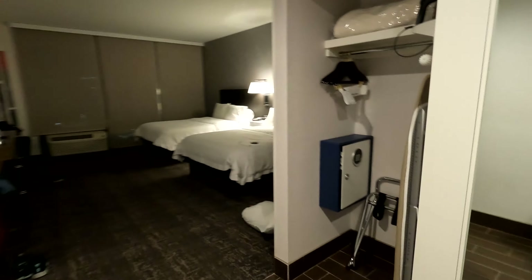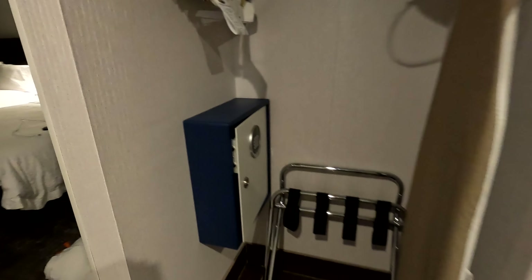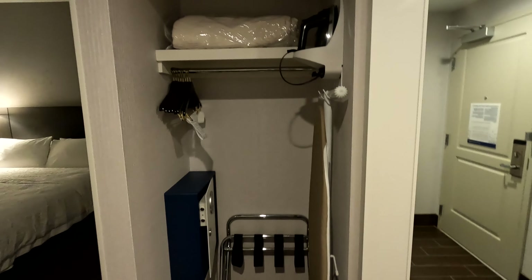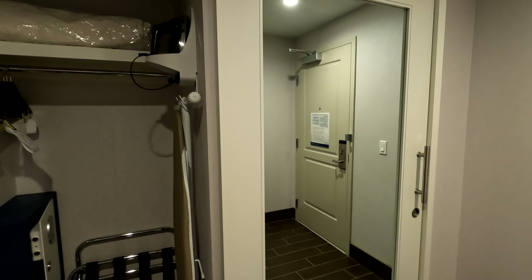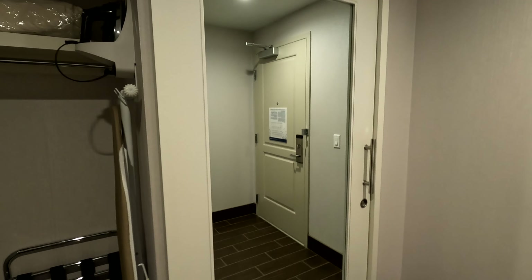You walk in to the right, you have a closet with a pretty large safe. Got a lot of stuff in there — laptop, ironing board, iron, and what looks like an extra blanket. There is a barn door for the bathroom that covers the closet when it's opened and is used to close off the bathroom.